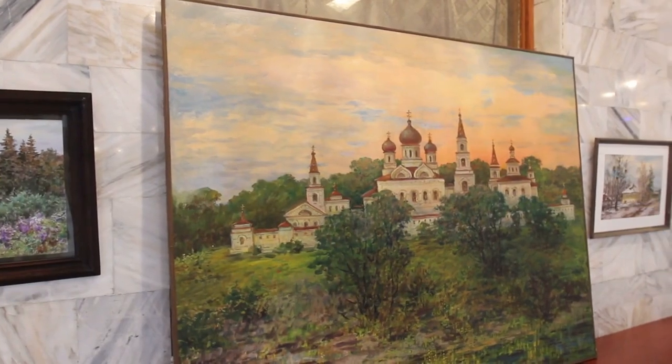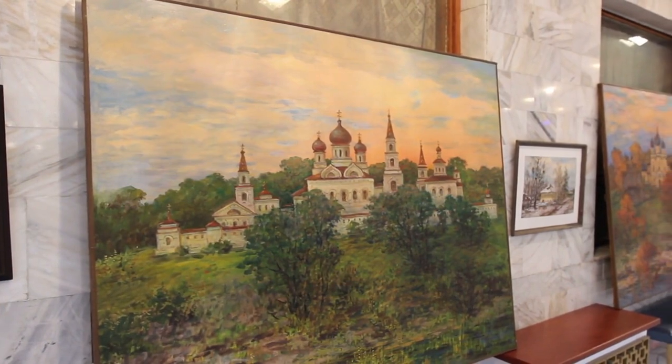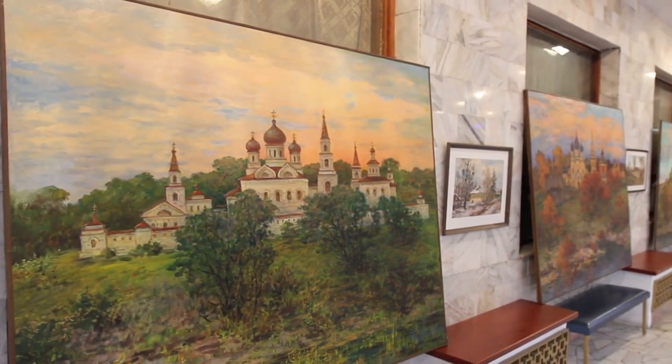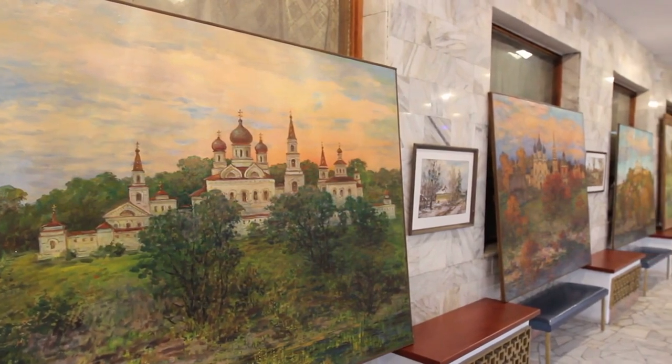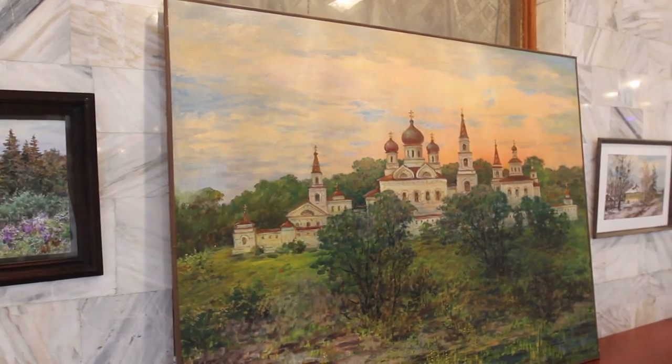National Gallery of Ireland. Located in Merrion Square, the National Gallery houses an extensive collection of European and Irish art spanning centuries. Highlights include works by renowned artists such as Caravaggio, Rembrandt, Vermeer, and Jack B. Yeats. Admission to the permanent collection is free.